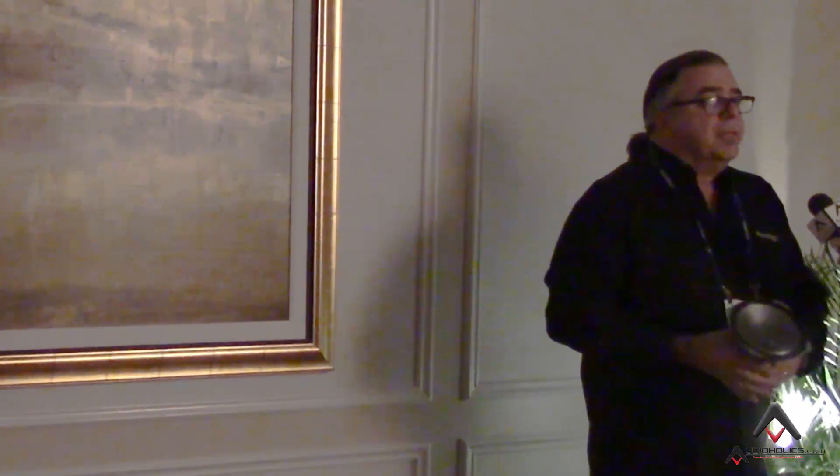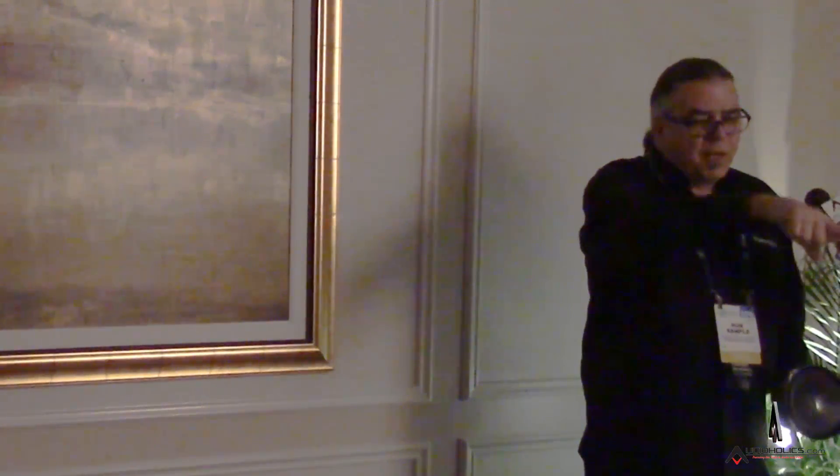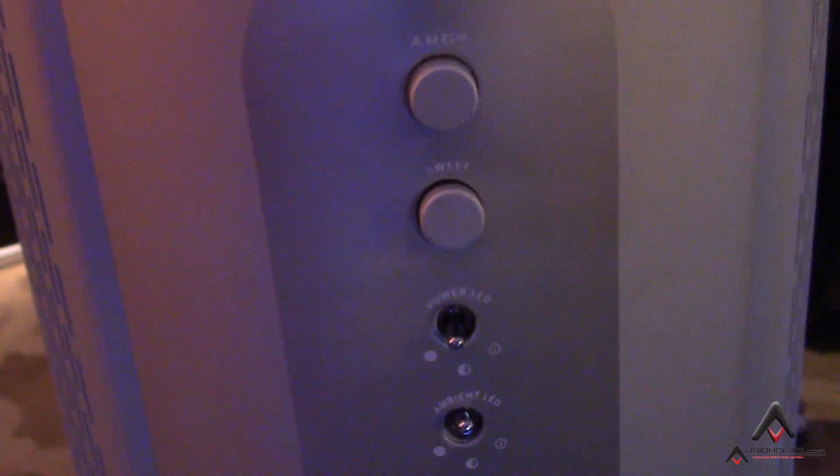On top of that, the bass section is capable of being EQ'd by our room correction — the Anthem Room Correction suite — which is considered by a lot of people to be the best-sounding room correction available to consumers. In very quick time, you run a few sweeps with a mic on each speaker, and you've taken care of the standing waves and suck-outs inherent in any room placement. Now you can place the speakers where they image best and look best in the room, without having to move them around until the bass is perfect. And that's built right into the speaker itself.